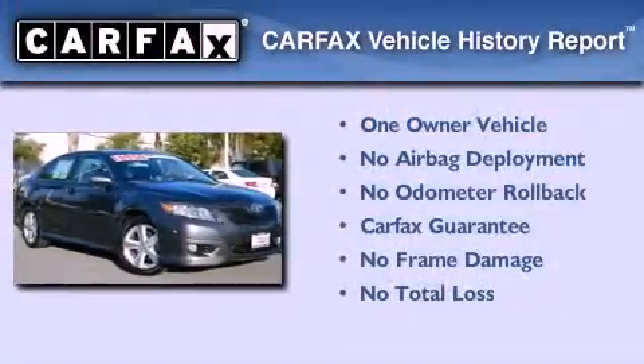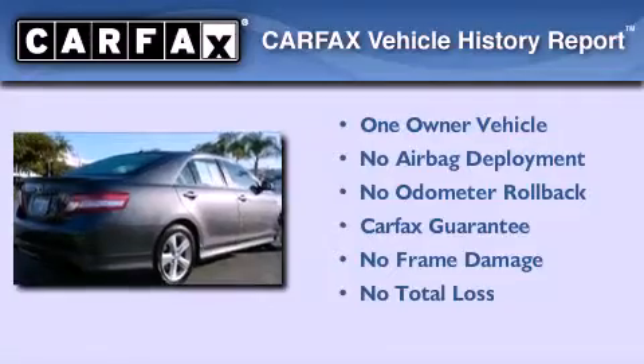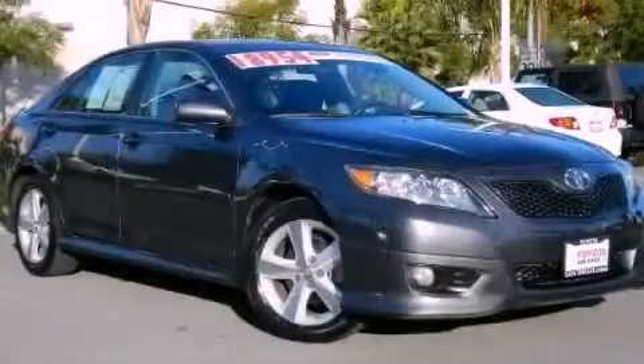This sedan has had only one owner, and it qualifies for the Carfax buyback guarantee. Please call us today for more information on this great vehicle.